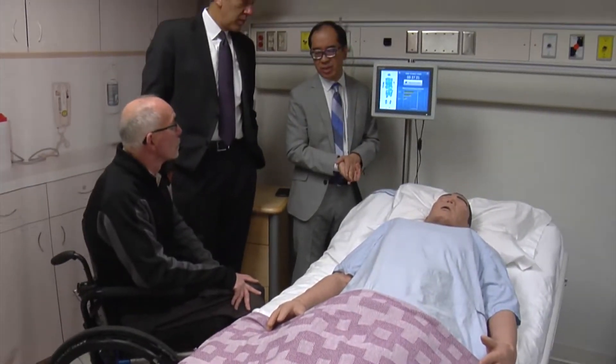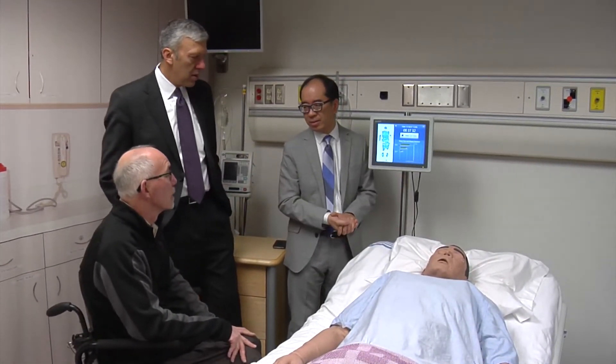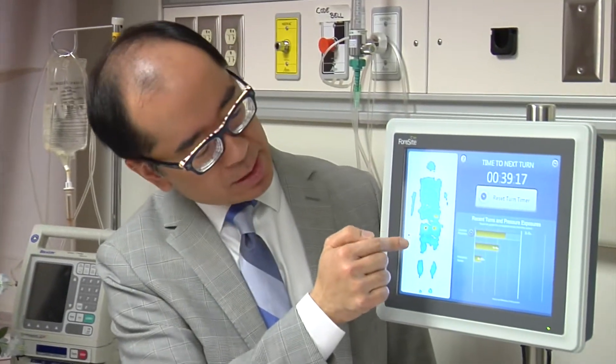Researchers at the University of Calgary's Ward of the 21st Century are conducting a trial of a new technology designed to help reduce the risk of pressure ulcers, also known as bed sores, in hospital patients.